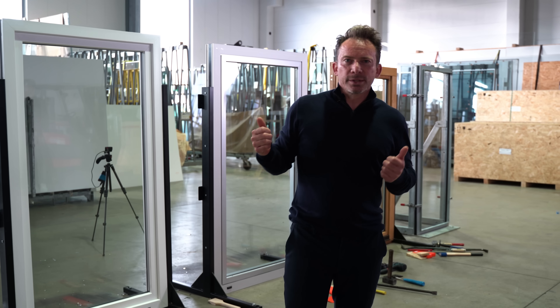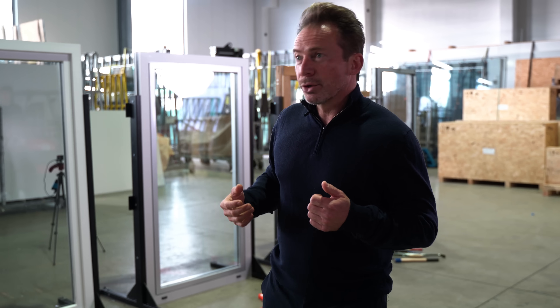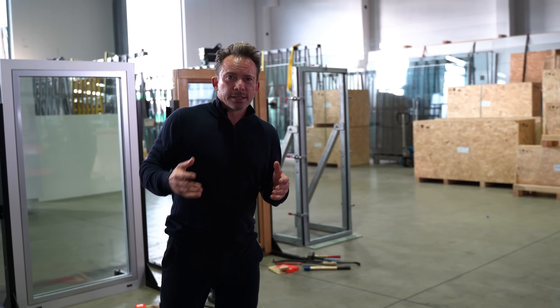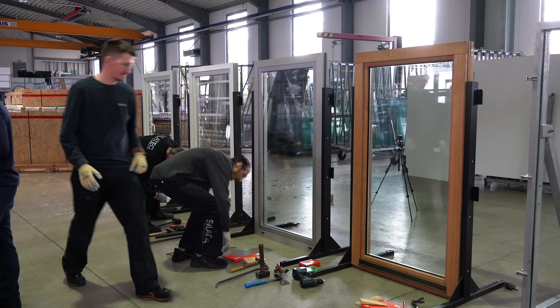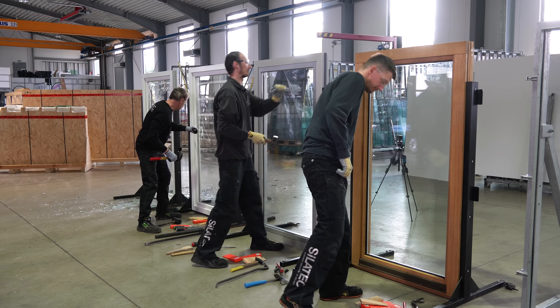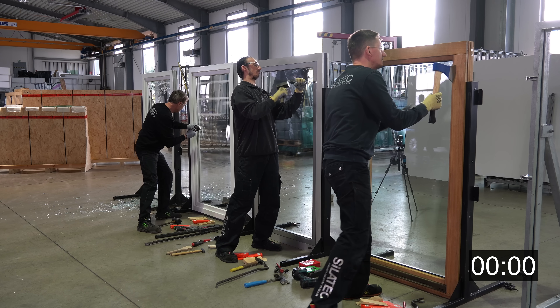We have three professionals here to break open the windows. While the three experts are trying to break open the windows, I'll explain to you all about security windows.